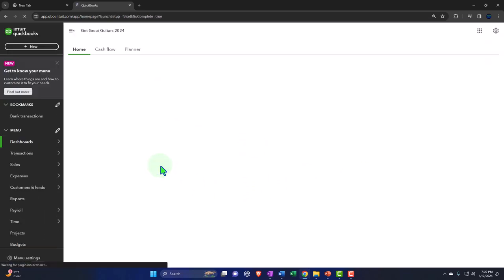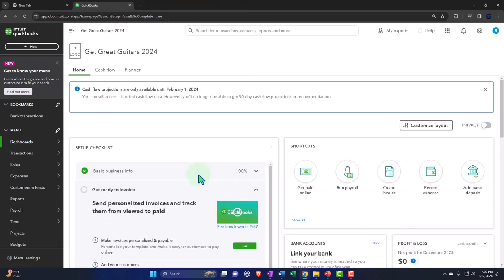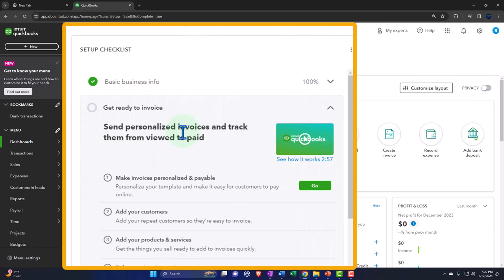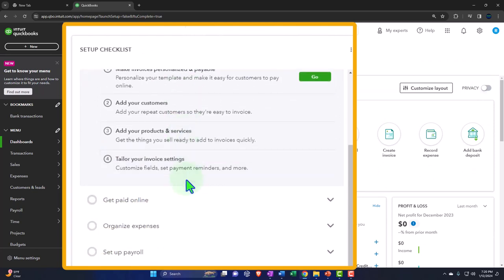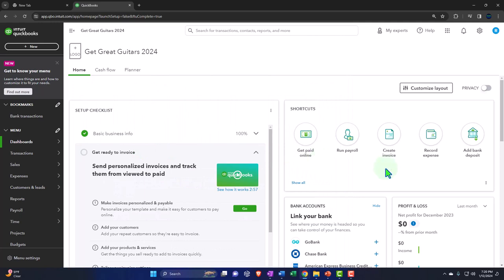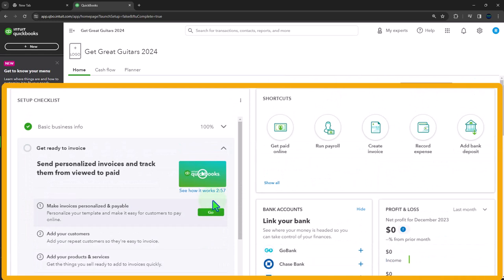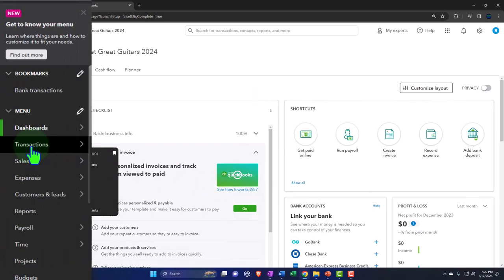Let's go — and there we have it. It's thinking... Get Great Guitars 2024. Now most of the stuff we said in the setup process — I'm going to close this — they might put a little checklist here. When they say they're going to really customize your experience based on the information you provided, well, they give you a checklist. It might have customized the experience a little over here — changed the shortcuts — but usually this screen is not the screen you're normally going to use as you navigate through the software.